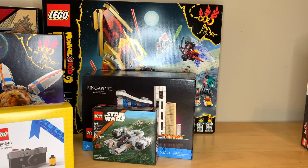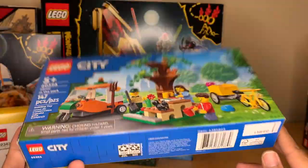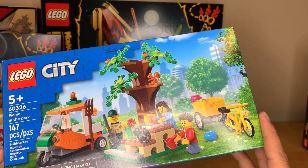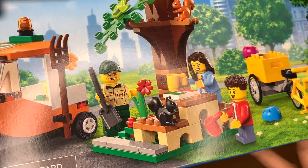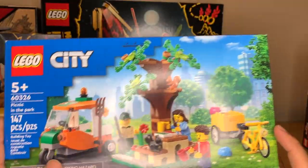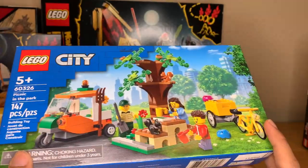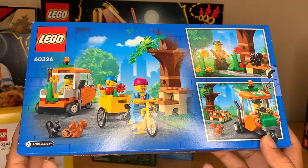I also got a couple of smaller LEGO City sets. I got Picnic in the Park — this is a $20 set, kind of a ripoff in my opinion. I think it should be $15, but I want those squirrels. I'm so excited for those squirrels. And honestly, this is the perfect thing for my city. I get a vehicle to put on the street, and I'm going to make this the centerpiece of the little Central Park style park build that I have yet to start.